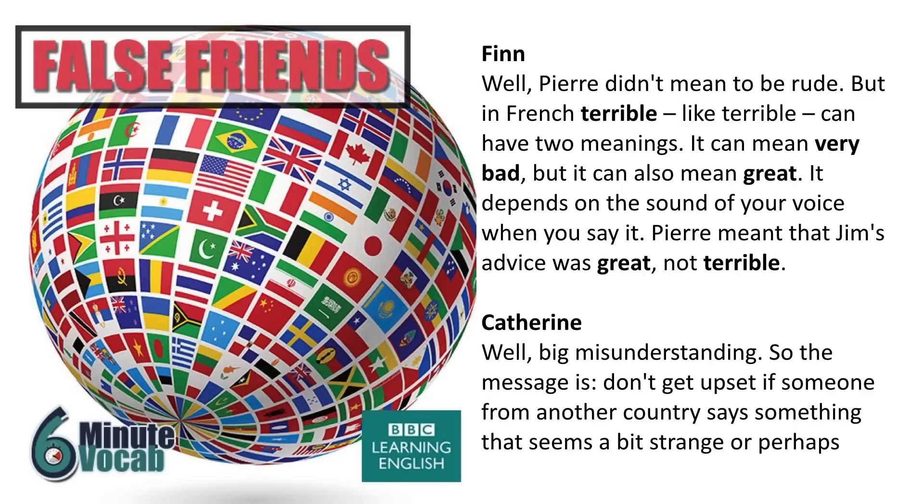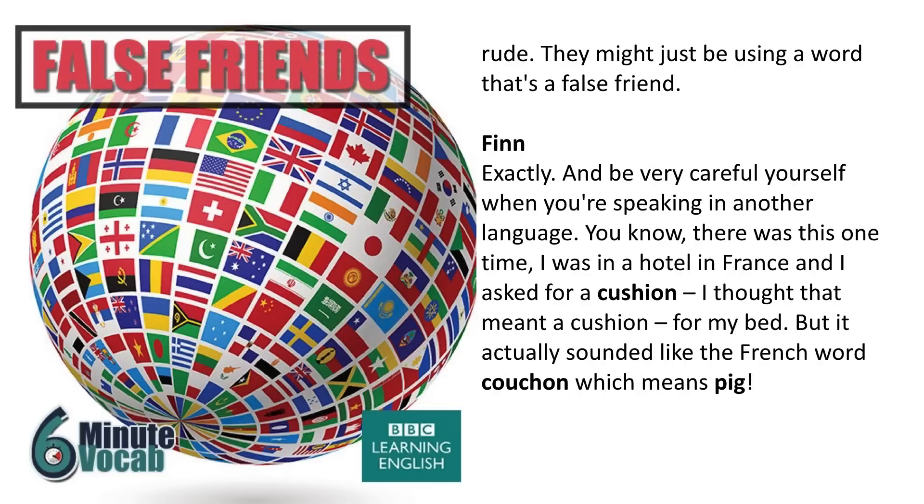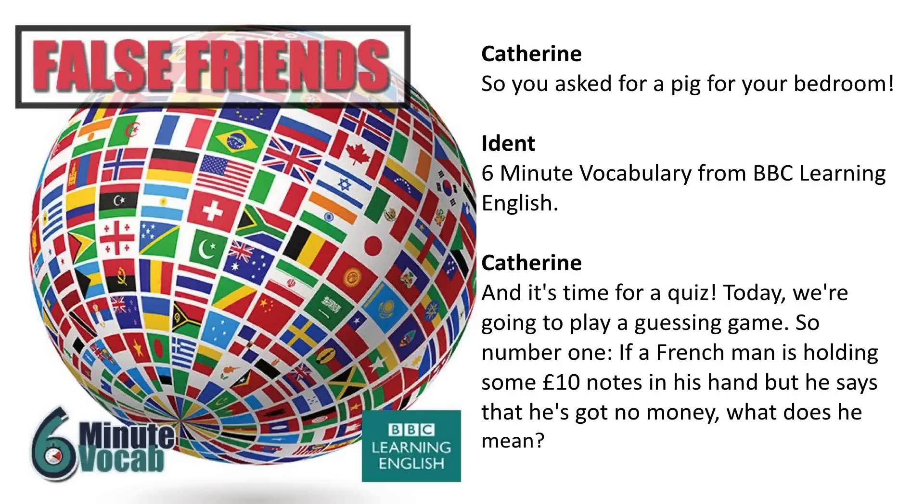Big misunderstanding! So the message is: don't get upset if someone from another country says something that seems strange or perhaps rude, because they might just be using a word that's a false friend. And be very careful yourself when you're speaking in another language. There was this one time I was in a hotel in France and I asked for a cushion — I thought that meant a cushion for my bed. But it sounded like the French word cochon, which means pig. So I asked for a pig for my bedroom!